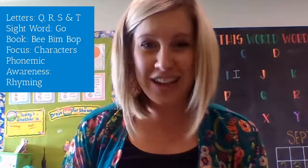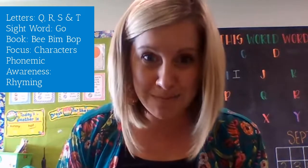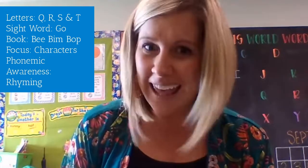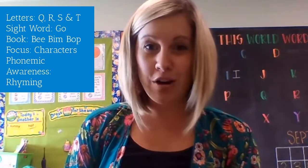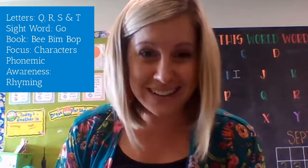Last but not least, this week we're focusing on something really fun called rhyming, which means can you hear if two words have the same ending sound — like cat and bat. Rhyming is an easy thing to practice at home, so make sure you are doing that this week.